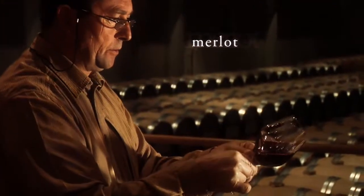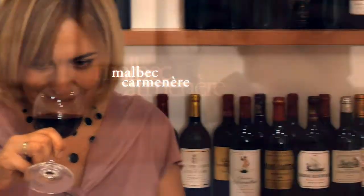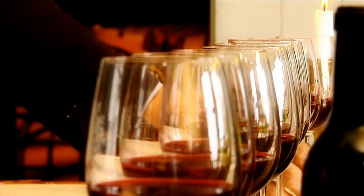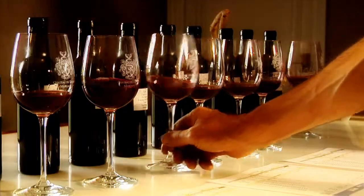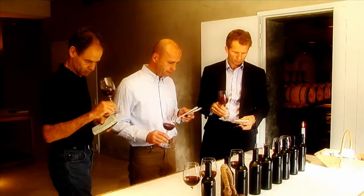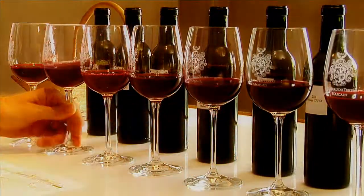Cabernet Sauvignon wird im Medoc am meisten angebaut. Diese Rebsorte sorgt für Finesse und Komplexität. Der frische, runde Merlot macht den Wein fruchtig. Der feine und elegante Cabernet Franc ergibt eine glänzende Farbe und ein aromatisches Bouquet. Petit Verdot rundet mit frischer Säure alles ab. Die in geringeren Mengen eingesetzten Rebsorten Malbec und Caramonair ergänzen die Aromapalette. Kellermeister und Gutsherr nehmen gemeinsam mehrere Verkostungen vor, um zu entscheiden, in welchem Verhältnis welche Rebsorten aus den einzelnen Parzellen zusammengestellt werden.